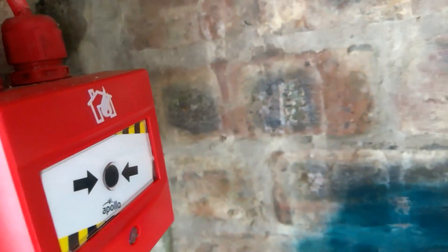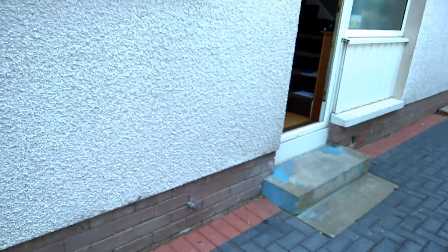Now the call point's got a delay on it, so I won't let that do its thing while I go grab the key. It'll probably go off when I'm in here.